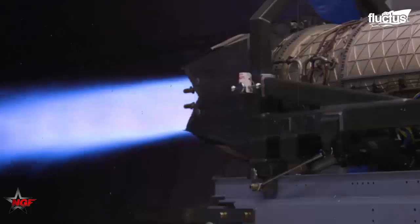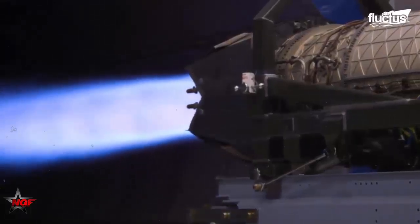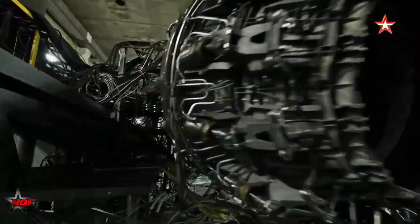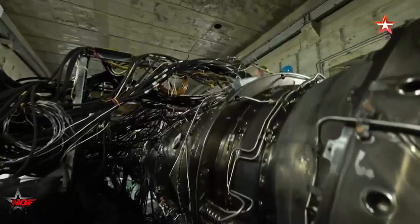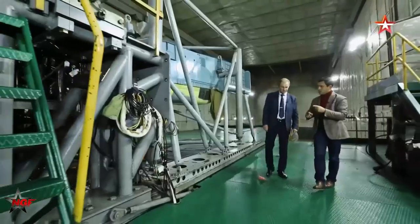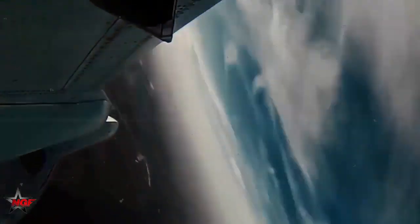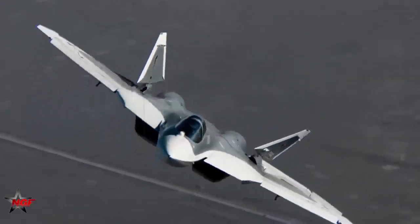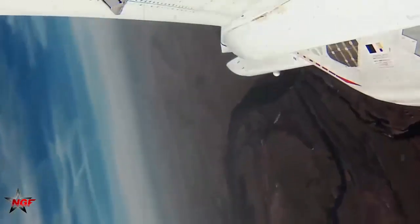One of the most defining features of the AL-51 engine is its thrust vectoring capability. Thrust vectoring is a technology that allows pilots to maneuver the aircraft in directions beyond conventional aerodynamic limitations by redirecting the thrust generated by the engine. This feature gives the SU-57 an unparalleled edge in aerial combat, allowing for extreme maneuvers that can evade missiles, dodge enemy fire, and gain positional advantage in dogfights.